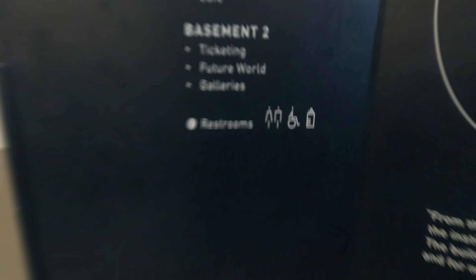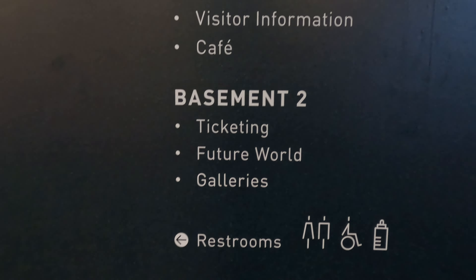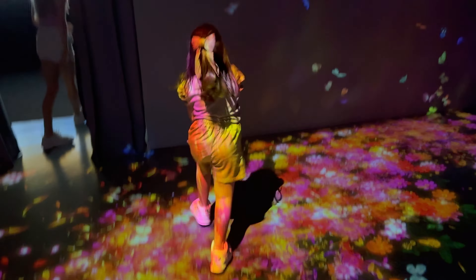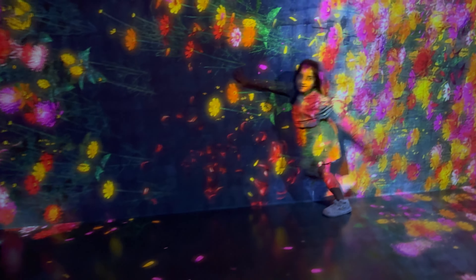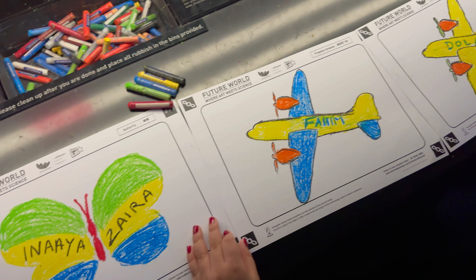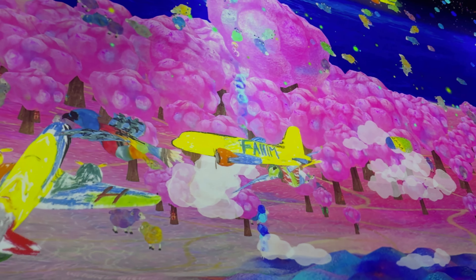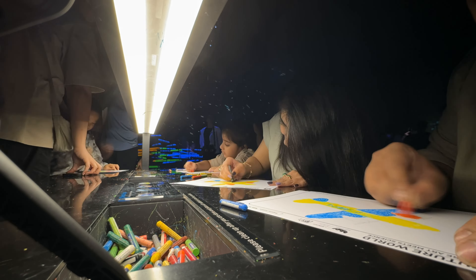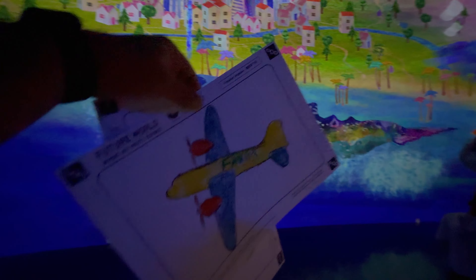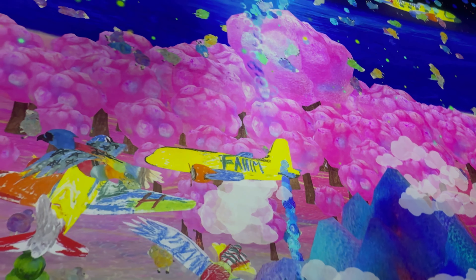Once you're inside, get ready for a journey through Future World where art meets science. This place is like stepping into a digital playground packed with interactive zones. Starting with the highlight — Sketch Flight. Picture this: you draw an airplane or a bird, and within seconds it's flying across a massive screen. We did this so many times, and let me tell you, the fun never ends.